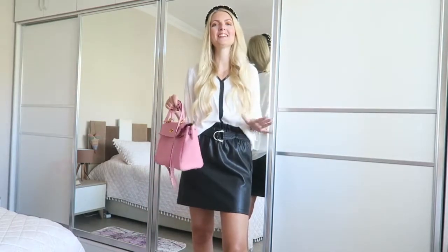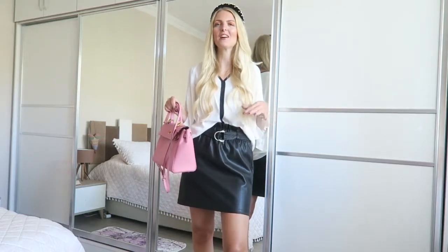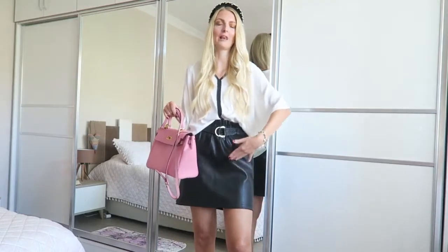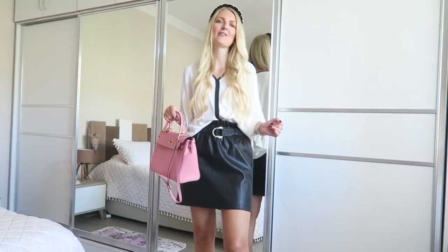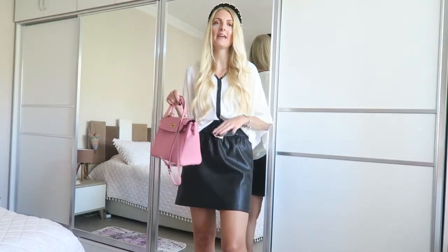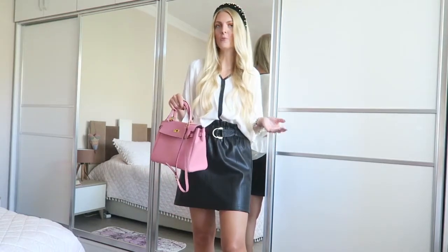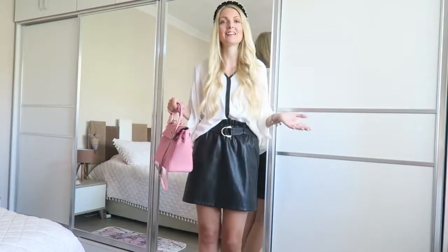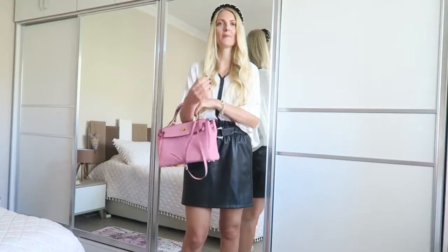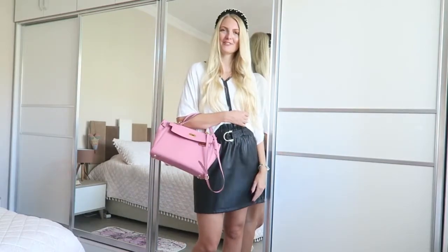Maybe you're thinking this outfit isn't very appropriate for fall because it shows quite a lot of leg, but you can definitely wear it with tights or boots to make it more fall-appropriate. I can wear it like this now here in Turkey since the weather is still quite warm. So yeah, this is outfit number two!